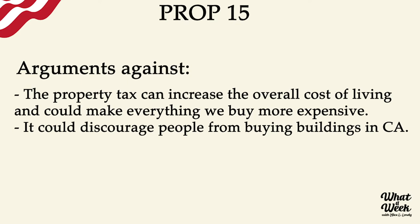People against this prop say the property tax increase can raise the overall cost of living — if property taxes go up for a building, landlords will likely charge tenants more, which could mean we pay more for clothes, groceries, and other things. It's not guaranteed though; it depends on the business owners and property owners. Importantly, this is only for industrial and commercial buildings — it would not increase property taxes on homes at all.